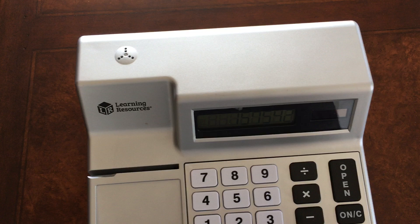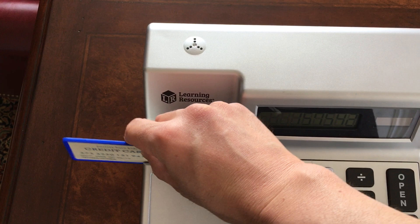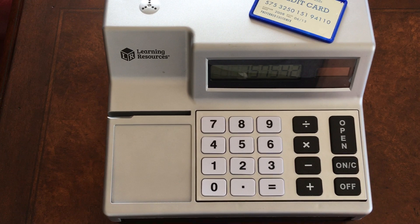The credit card actually makes a sound when you swipe it. Pretty cool.